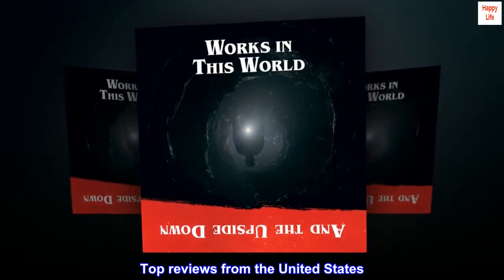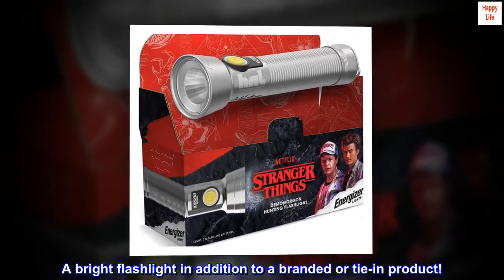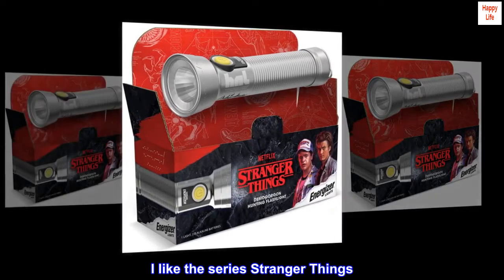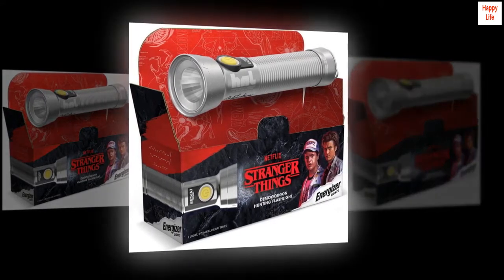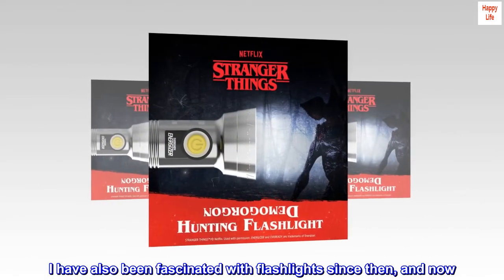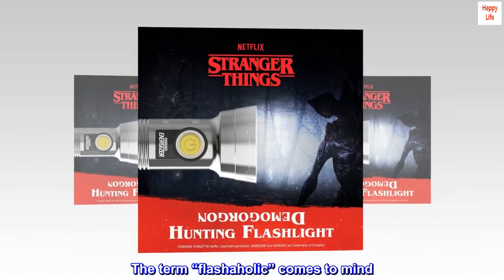Top reviews from the United States. A bright flashlight in addition to a branded or tie-in product. I grew up in the 1980s. I liked the series Stranger Things. Stranger Things reminds me of being a kid. I have also been fascinated with flashlights since then, and now — the term "flashaholic" comes to mind.